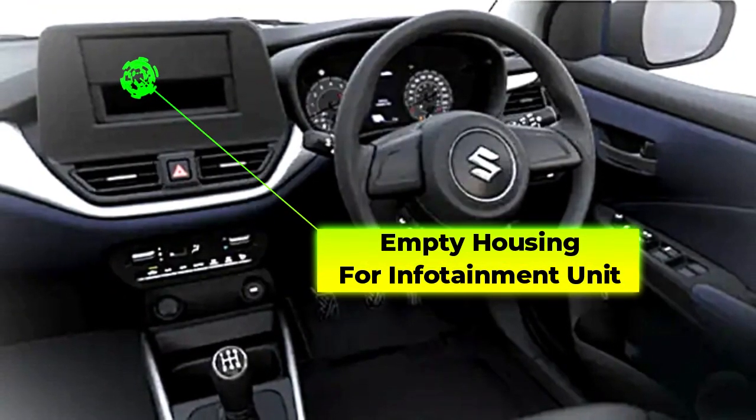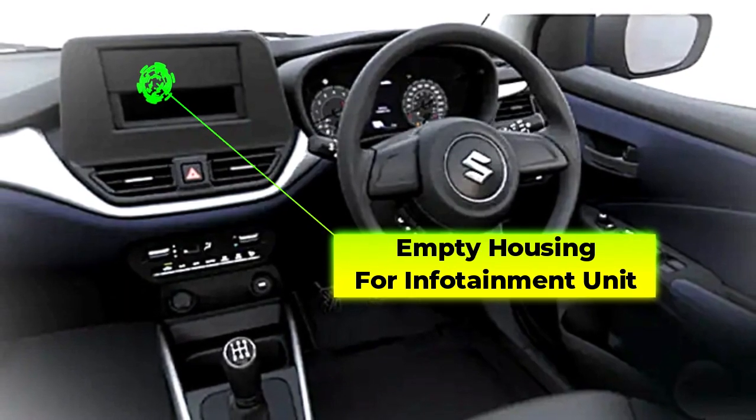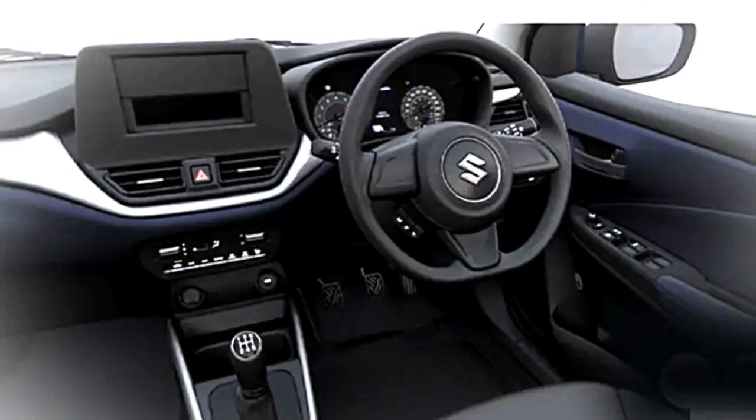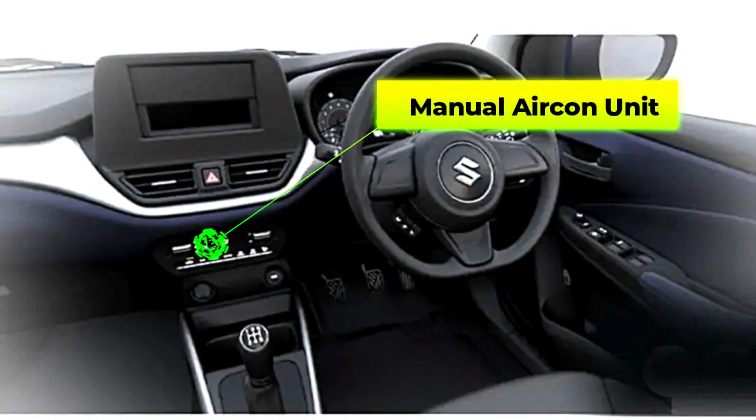Coming to the features, the base Sigma variant isn't offered with any kind of stereo system and the space for the freestanding infotainment system is left unoccupied. Further, the Sigma model of Baleno will only be offered with a manual air-conditioning unit.